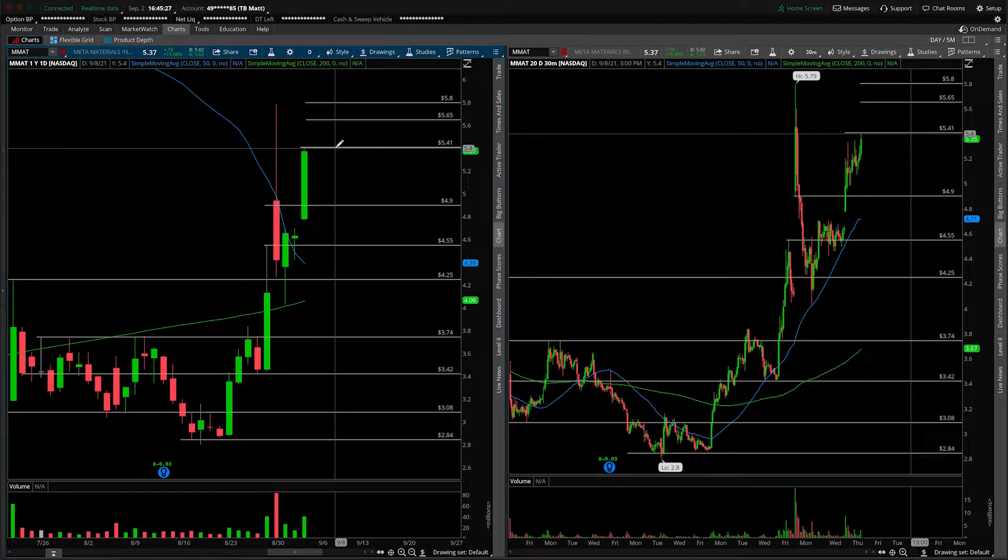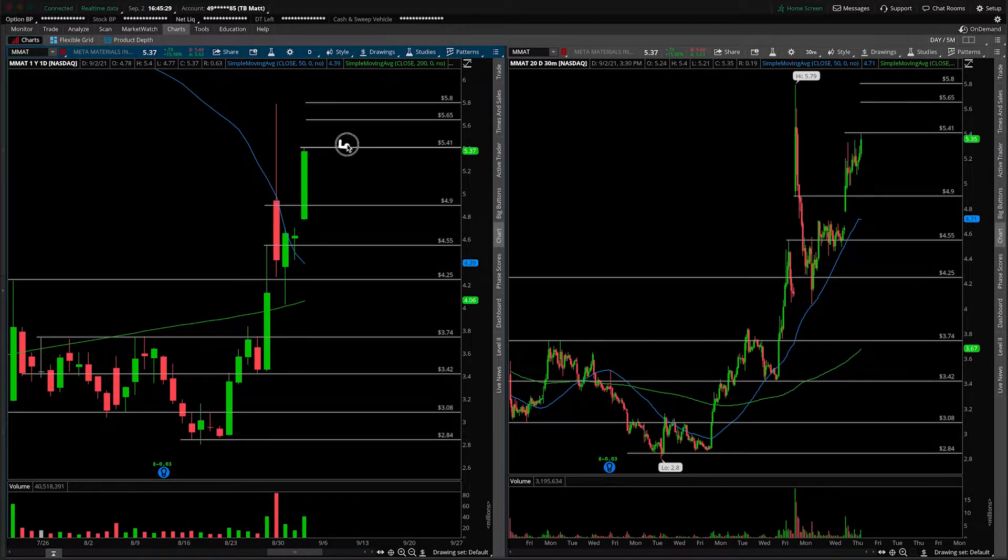Back over to the charts. Once we do get to $5.41, you should start to consider whether we can put in any type of hammer candles or indecision dojis once that gap has filled, for the gap fill reversal. That would be a potential place where you could start to look long for the move back higher to get into some of those upper targets, the notable one being at $5.80.